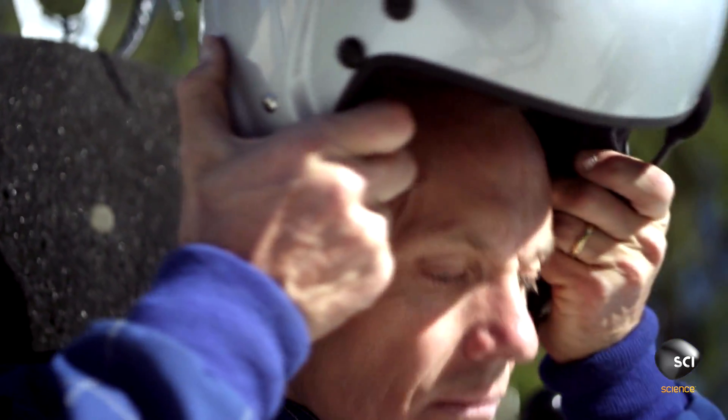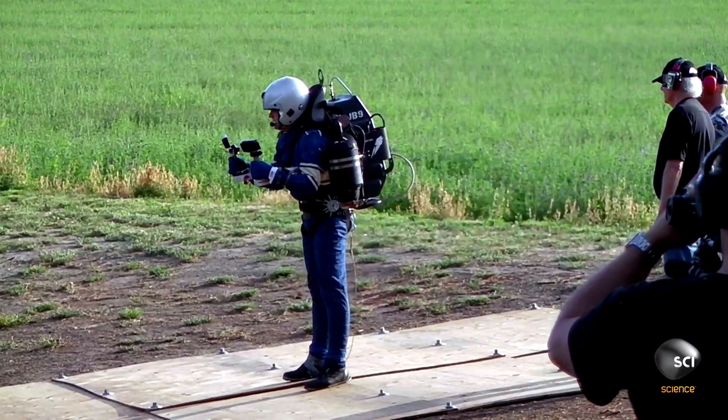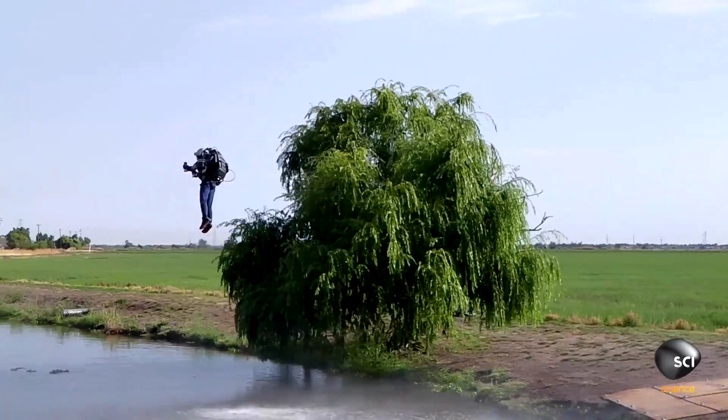When people have seen me fly on video, they go, 'That's interesting.' But when they come out and they feel the vibration and the noise, and they see me take off and disappear, it's like, 'Oh wow.'